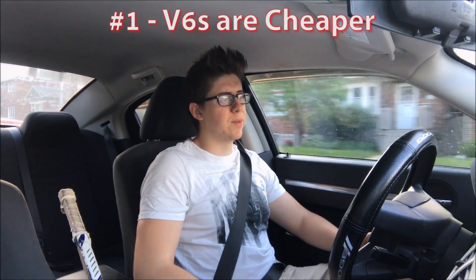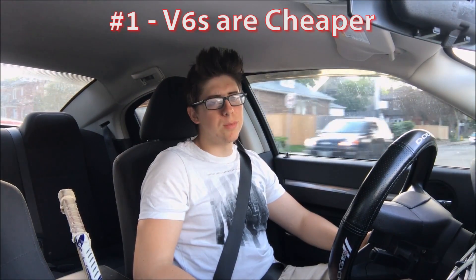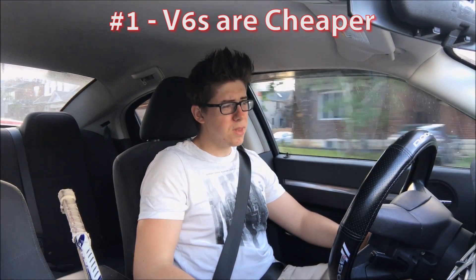So the first and most obvious reason is going to be the price of the cars. The v8s are simply more than the v6, and even though it's not that big of a price difference, some people just can't come up with that extra cash. It could be a take it or leave it situation. If you're in need of a car and you want something that looks nice and makes you feel happy driving, but you have a very strict budget, that's when people go for the v6.